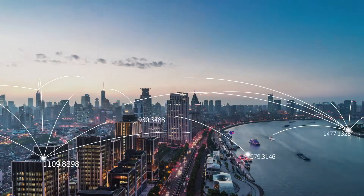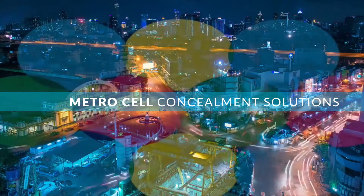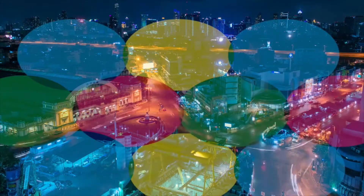CommScope's MetroCell solutions are focused on bringing all of CommScope's wireless RF products together into single solution sets for our customers for outdoor small cell deployments.